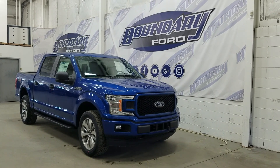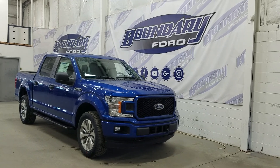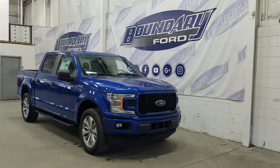Welcome to Boundary Ford, located at 2502 50th Avenue in the Lloydminster border city. Today we're checking out this beautiful brand new 2018 Ford F-150 STX with the 101A package.